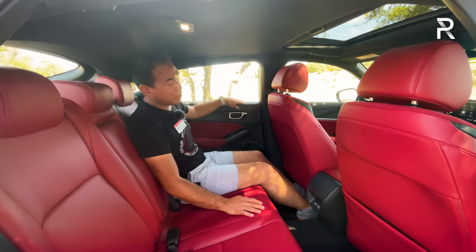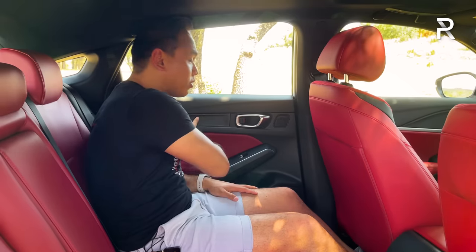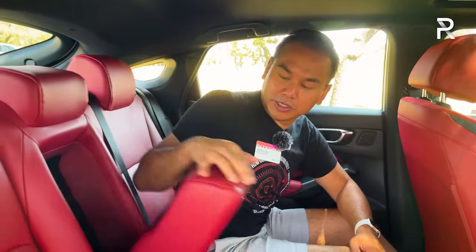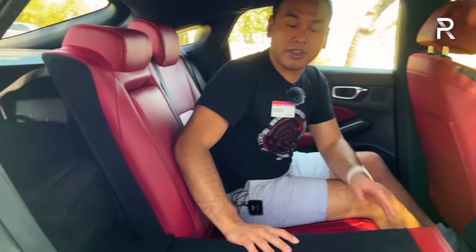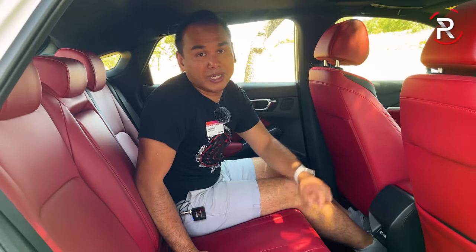Rear storage includes a pocket on the passenger side and storage pockets on the door panels. Unlike the front seats' soft-touch plastic, the rear uses hard-touch plastic with some cheaper materials, though at least the armrest area is padded. A fold-down center armrest gives you two cup holders, and since this is a hatchback, the rear seat folds down for access to the trunk area. Overall the back seat is usable, but Acura missed the mark by not offering rear air vents or heated rear seats.